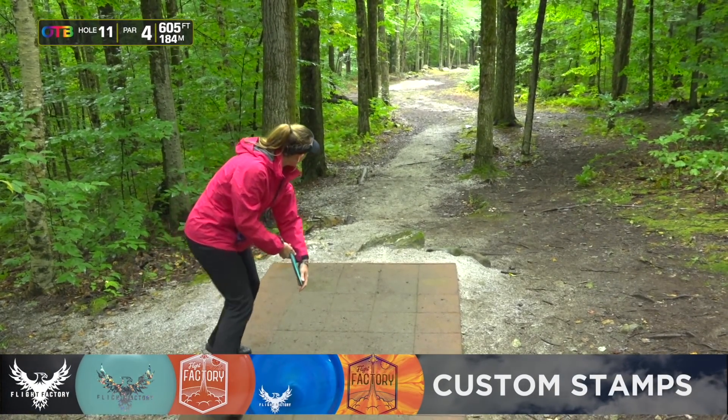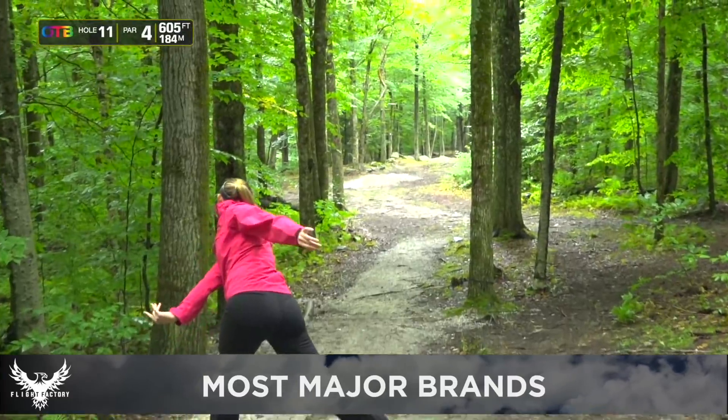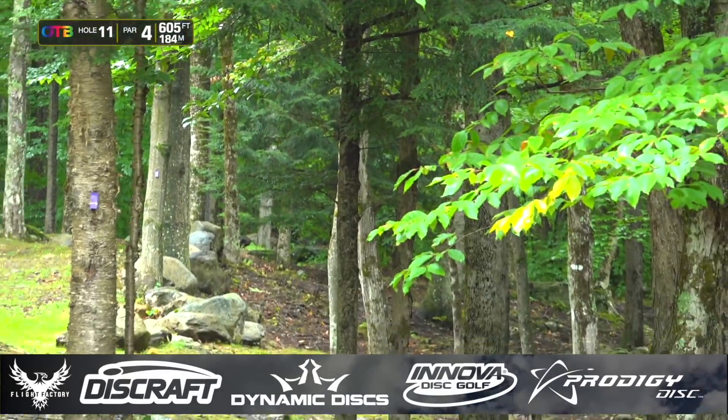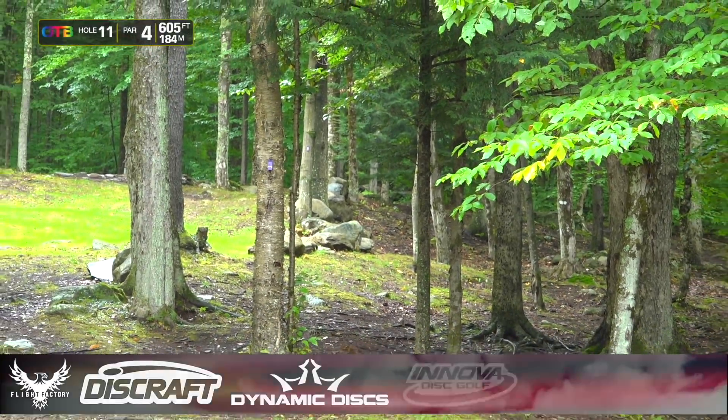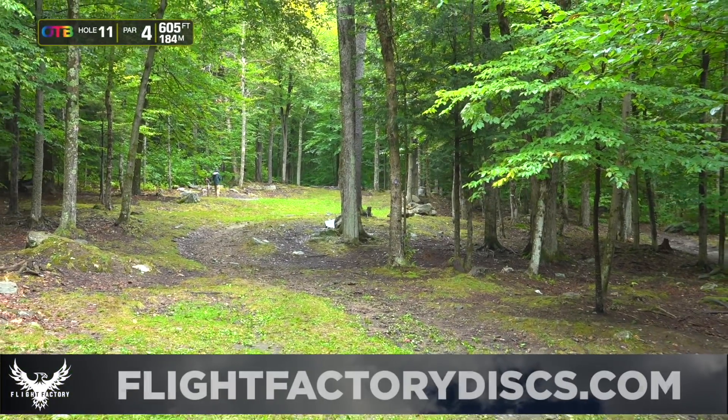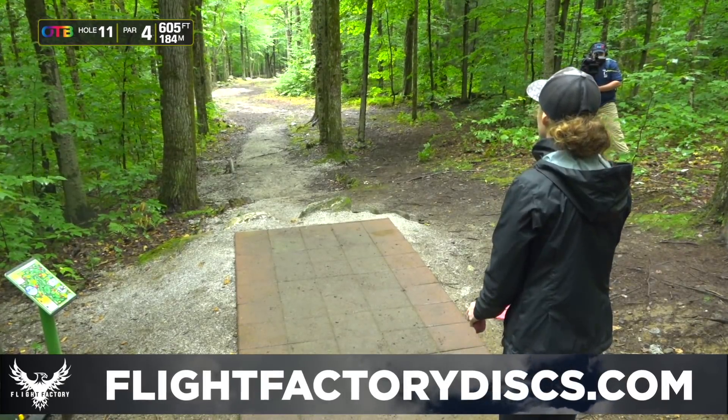Sidearm shapes up great here. FlightFactory.com is a new disc golf shop that opened up in my hometown, Pensacola, Florida, but they do have an awesome online store. Check it out — they've got a bunch of different types of molds available, fast shipping. FlightFactoryDiscs.com.